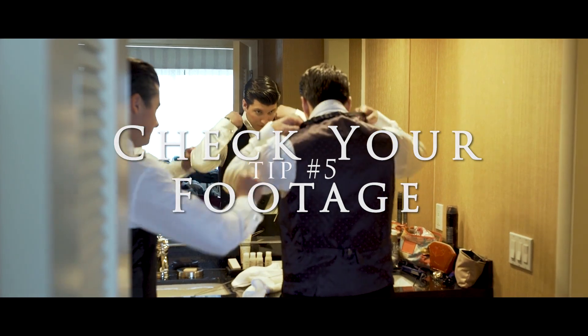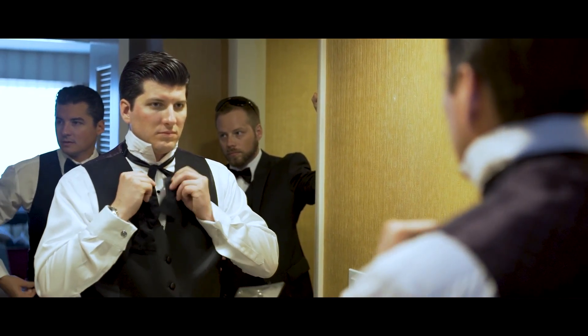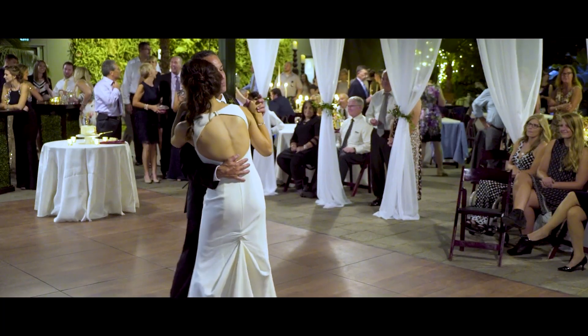Number 5: Check your footage. Using your downtime effectively is crucial in wedding videography. Instead of just waiting for the next event to occur, it's a good idea to take a few minutes to review your footage.